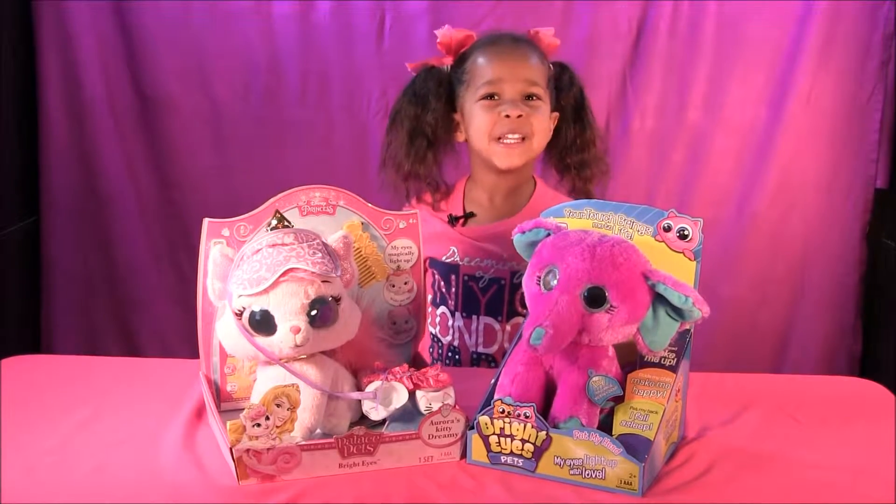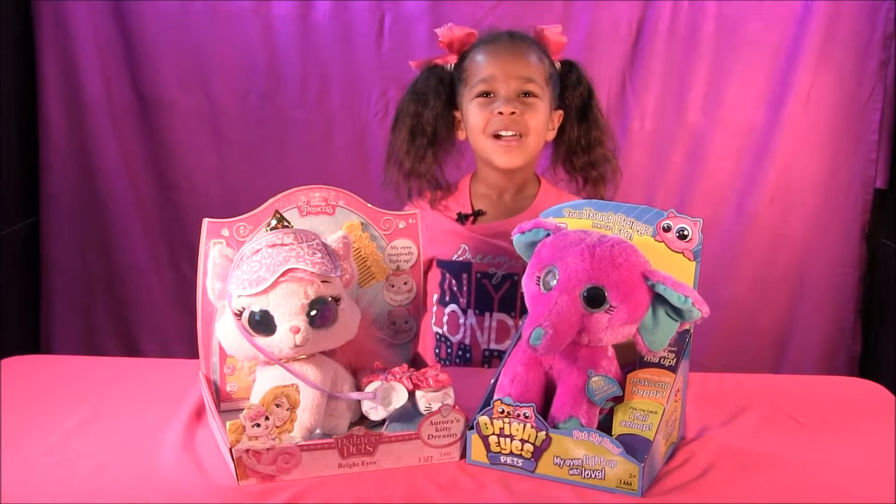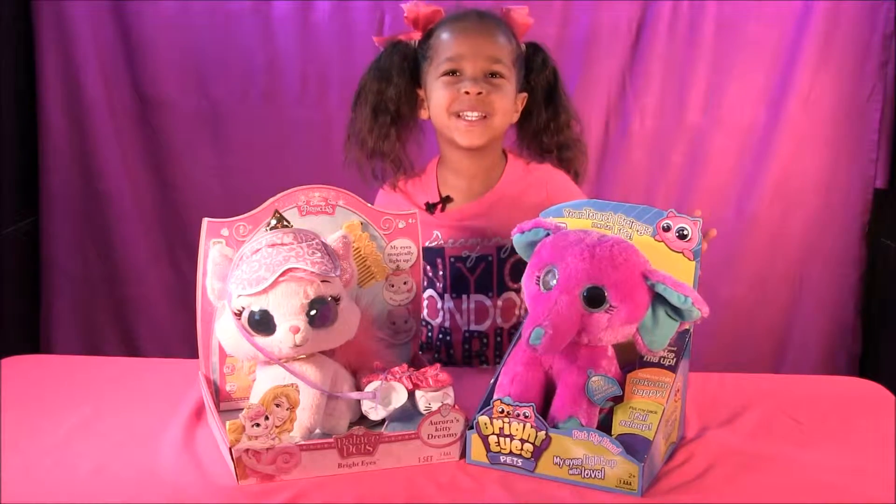Hi everyone, this is Toy Party Kids and today we have the Bright Eyes Pets. Yay!